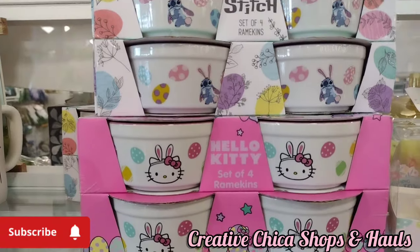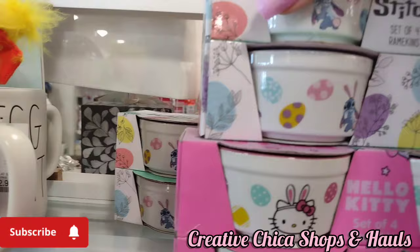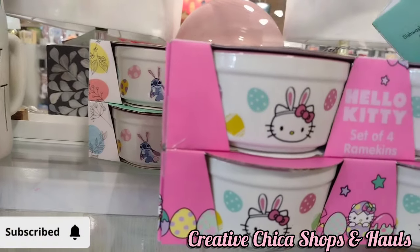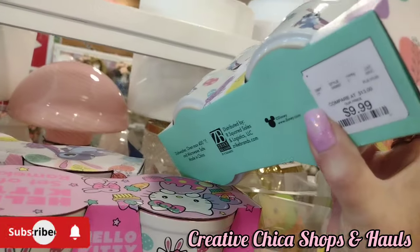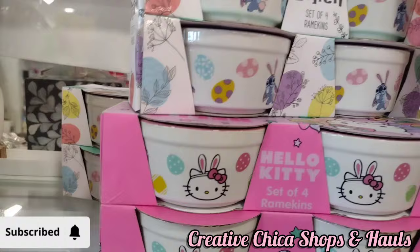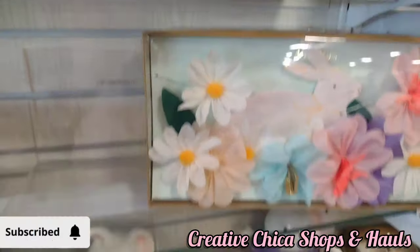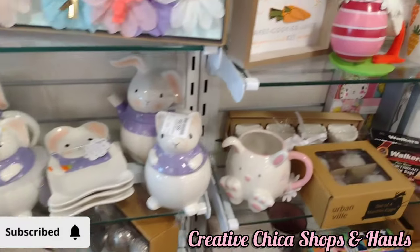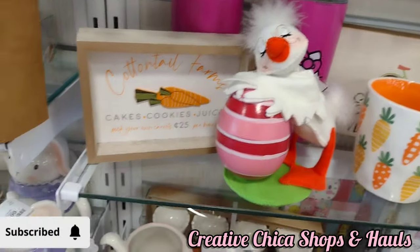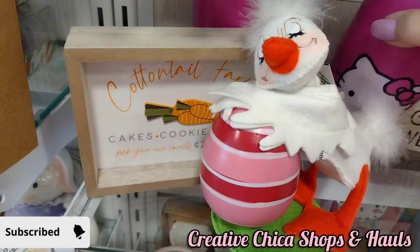They had these ramekins with Hello Kitty and Stitch — you get four and they're $9.99, guys. Those are really cute, but I had some from Valentine's Day so I didn't get those, but they are a good buy. There's an Annalise duck, I guess you would call it — it's cute though.